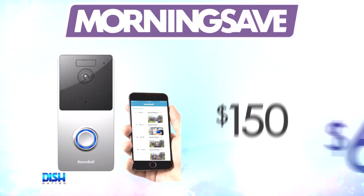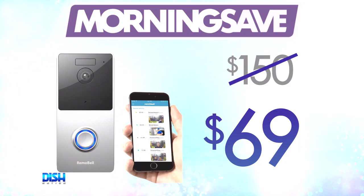So I need one of these — how much is it? Well, usually it can run as high as $150, but for Dish Nation viewers it goes out for $69.